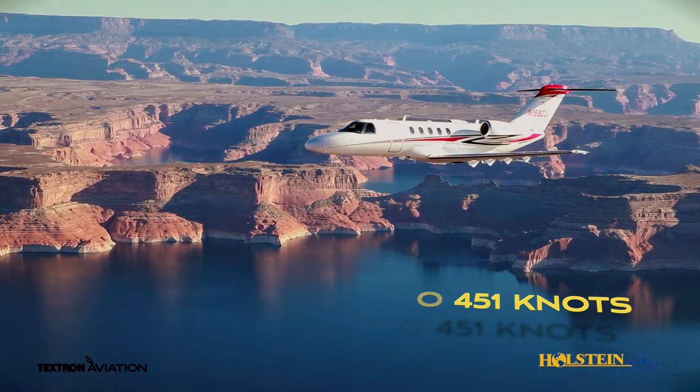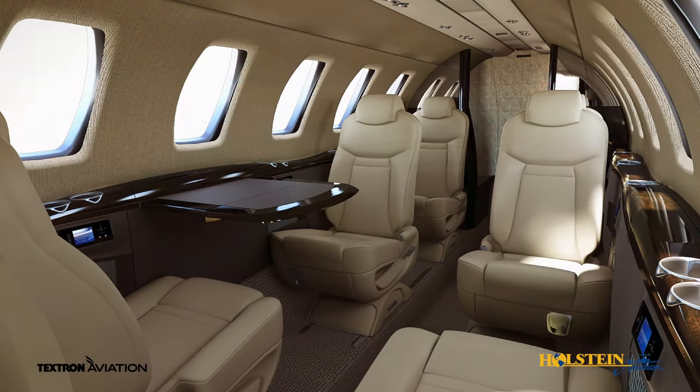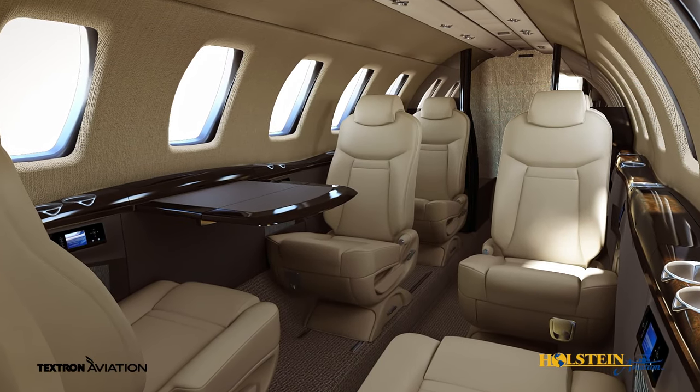Short airstrips are not a problem for this machine. The CJ4 can accommodate up to 10 occupants.